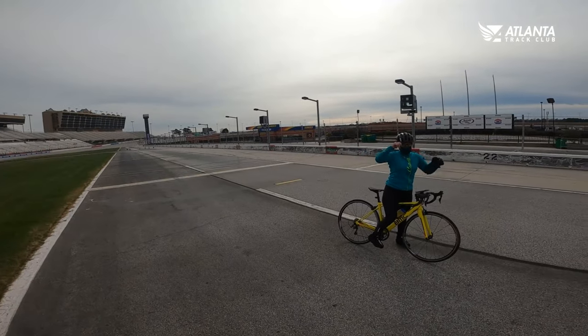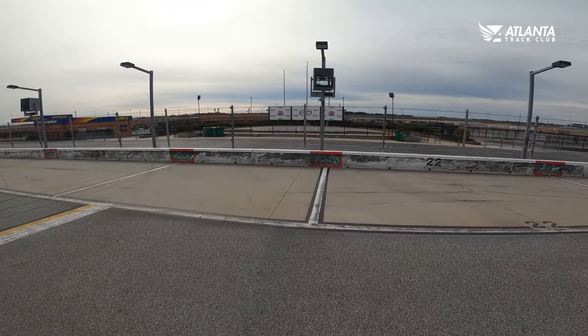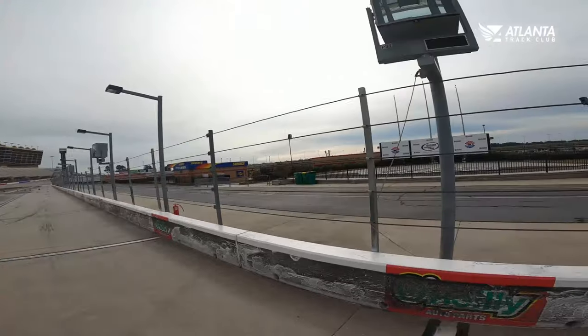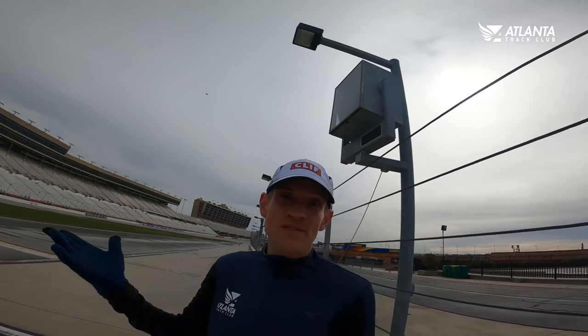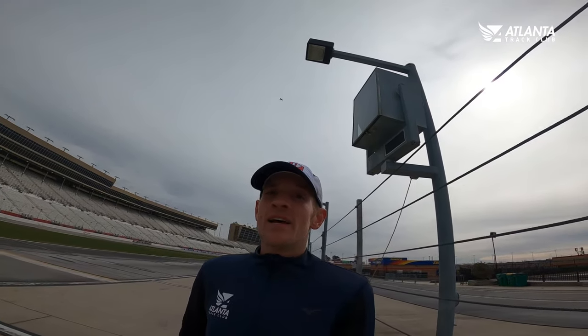Big thanks to Jenny for showing me around. This is a really cool course — it's not pancake flat, but it's not hilly. It could be really fast — could be a PR kind of course. There's victory lane. You can still sign up. If you're a NASCAR driver you've got to fund a million-dollar operation to get on this track. If you're a runner or a walker, you just pay the entry fee at AtlantaTrackClub.org. You can sign up for the 5K, the half marathon, or the marathon — February 27th and 28th, Atlanta Marathon Weekend. Can't wait to see you here.